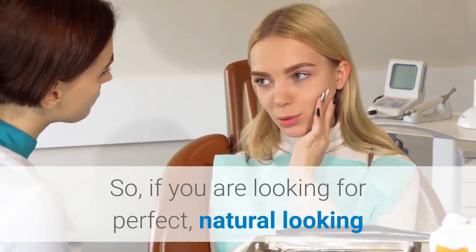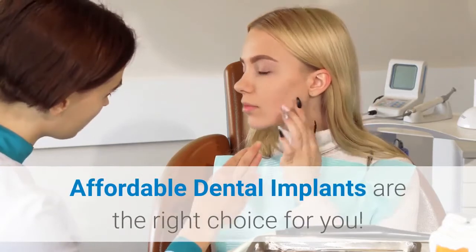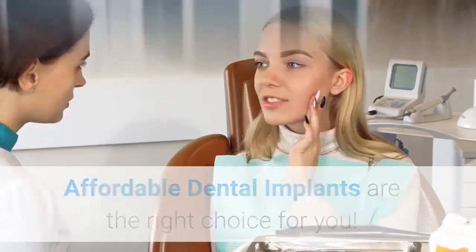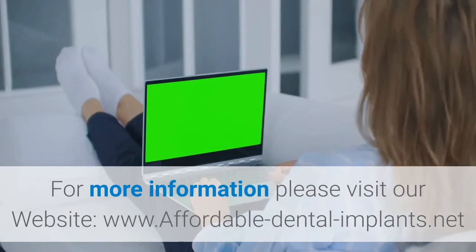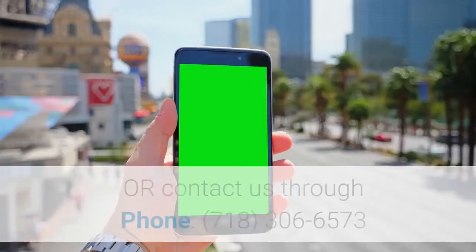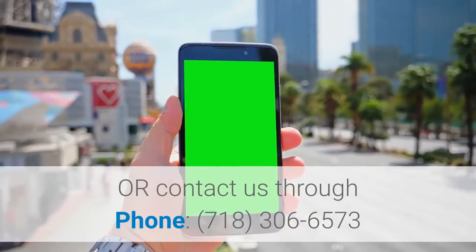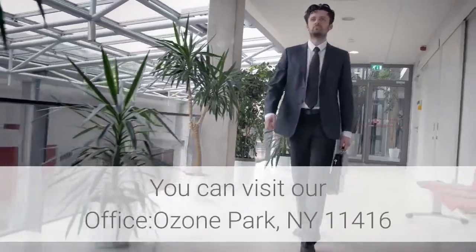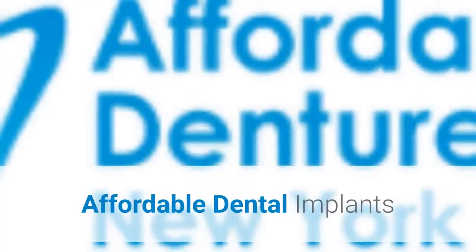So, if you are looking for a perfect, natural-looking and feeling missing teeth replacement, affordable dental implants are the right choice for you. For more information, please visit our website at www.affordable-dental-implants.net or contact us by phone at 718-306-6573. You can also visit our office in Ozone Park, New York, 11416. Affordable Dental Implants.